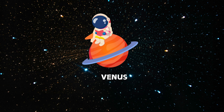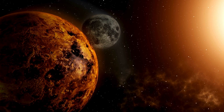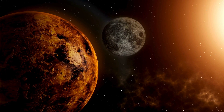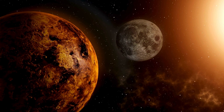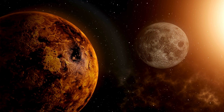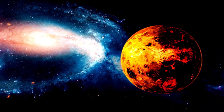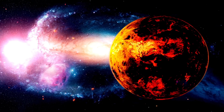Next up, Venus. Venus is the hottest planet in the solar system, even though it's not the closest to the sun. Its thick clouds trap heat like a giant oven. And did you know Venus spins the opposite way compared to most planets? Cool, right?